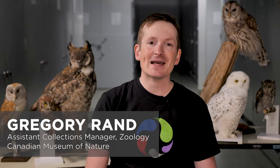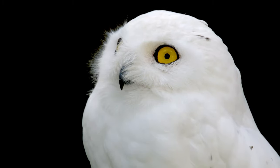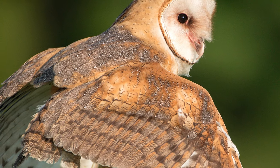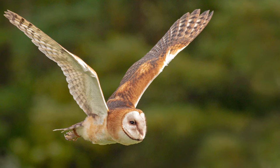Around the world there are about 250 owl species. Here in Canada we're lucky enough to have 16. Some species such as the snowy owl are found in the far north where they're well adapted to the cold Arctic environment. On the other hand, you'll only find the barn owl in the very south of Canada as they're very poorly equipped to deal with our cold harsh winters.